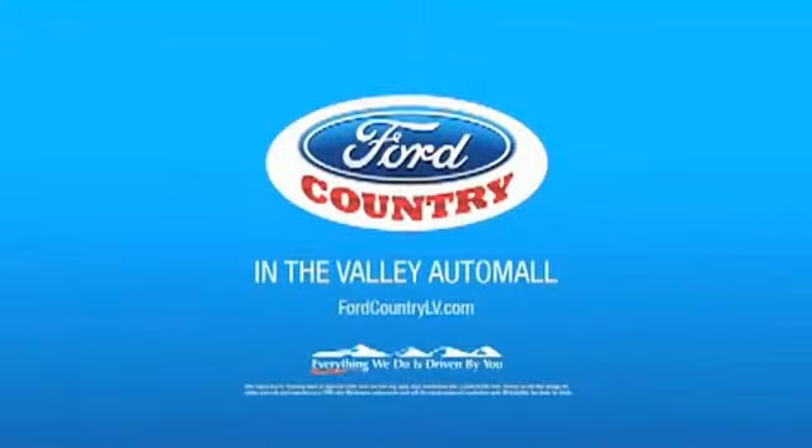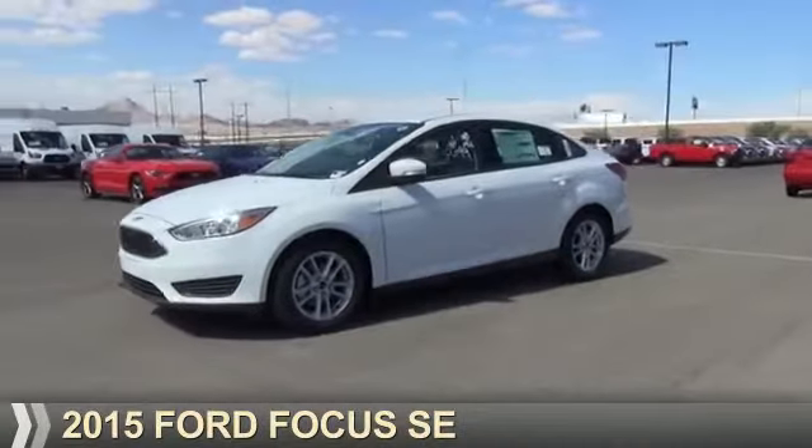Visit Ford Country in the Valley Auto Mall today. Presenting 2015 Ford Focus.